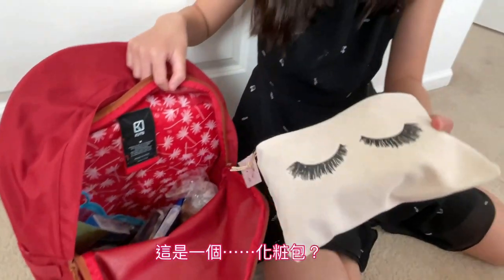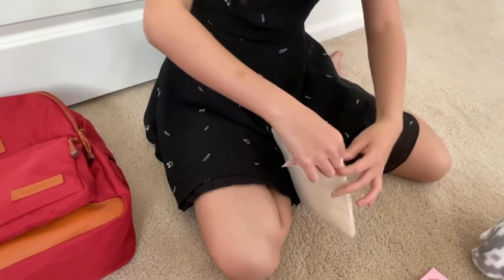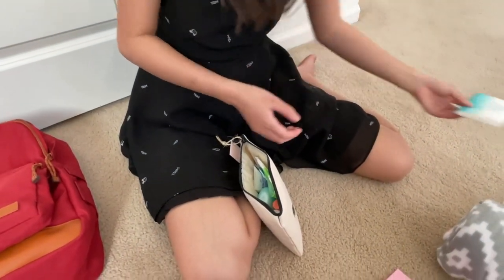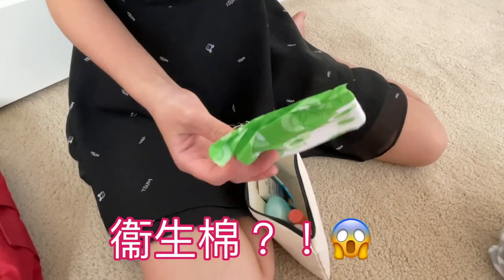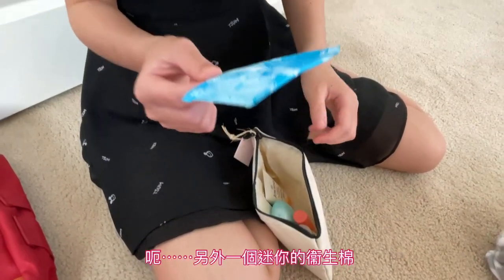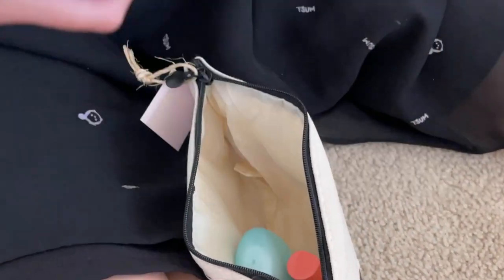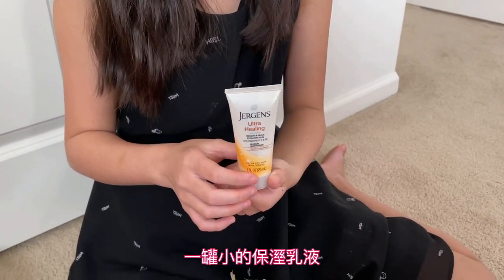This is some kind of makeup bag, I think. Inside is a tissue, a pad, one pad, and another pad that's a tiny one.